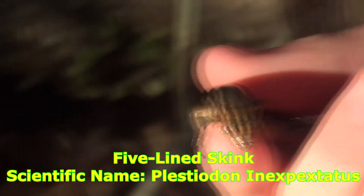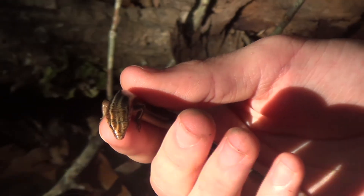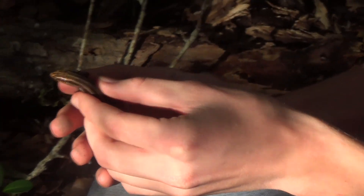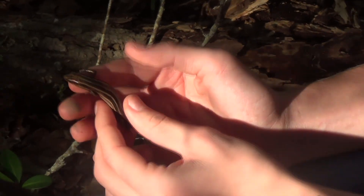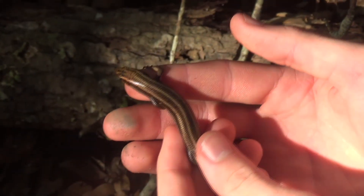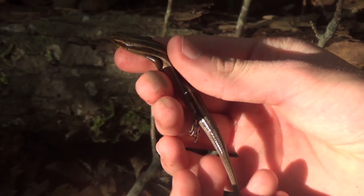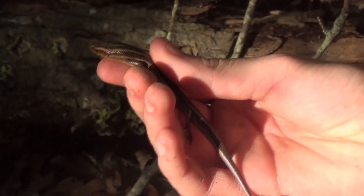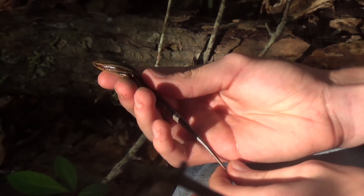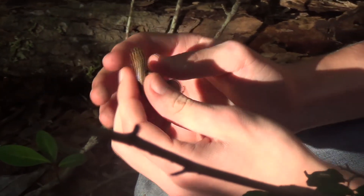That's a five-line skink! The main thing you can see to identify this skink is these lines. Since it's a full-grown skink they are kind of faded, but you can see the lines on its back and that's how you can tell it's a five-line. Their tail when they're a baby — their colors are very vibrant, they have vibrant stripes and a bright blue tail. I'd love to be able to find one of those.